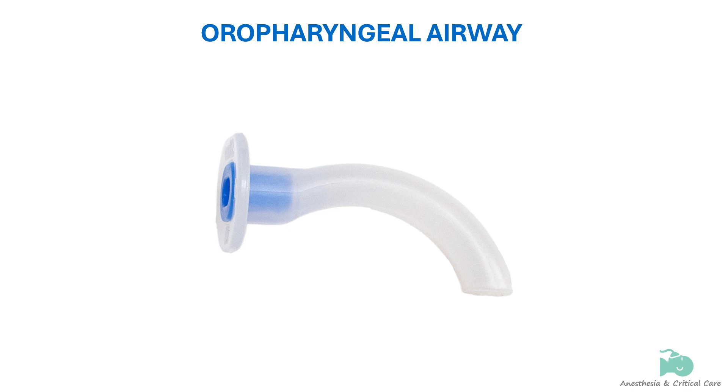The oropharyngeal airway is a hollow tube which may be made of elastomeric material, metal, or plastic. The parts of the oropharyngeal airway are the body, bite block portion, and flange.